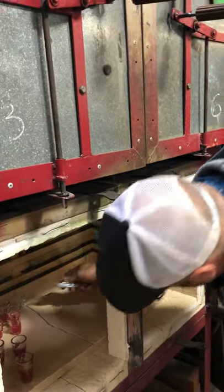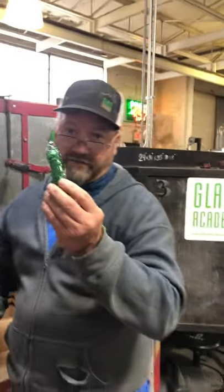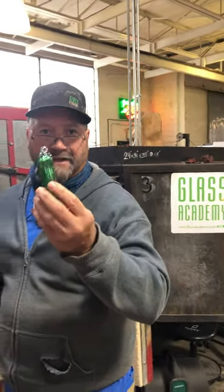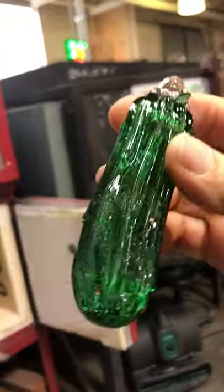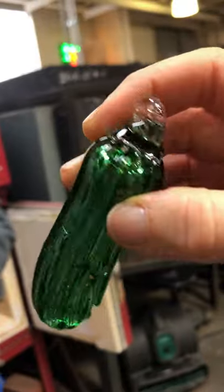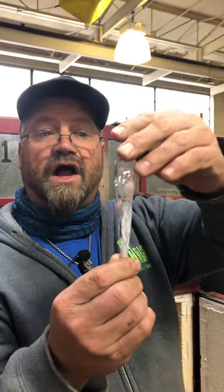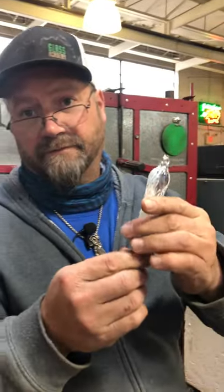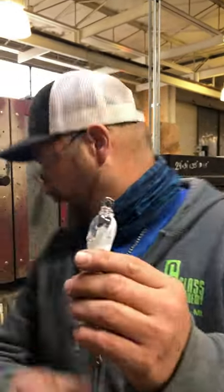One of the other products is the pickle ornament, which we sell a ton of. There's a big long German tradition where you hide the pickle ornament on the tree and your children look for it in the morning. We also have the Michigan icicle, a signature piece that Chris developed and we've been doing for years. This one here is clear and white, but we also do a recycled blue version that looks like icy water.